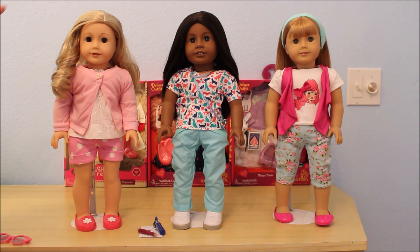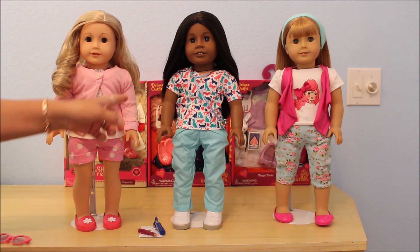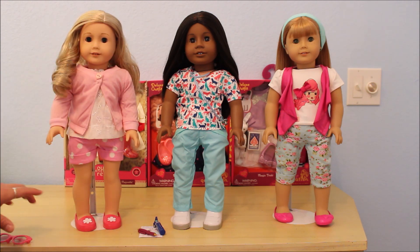Now for the best part of the video — seeing these outfits actually on dolls. I have with me Adrena, she is Truly Me 78; Jezebel, which is Truly Me 50; and over there is Kimber, which is Truly Me 38.